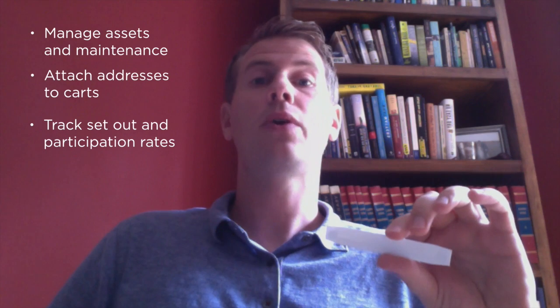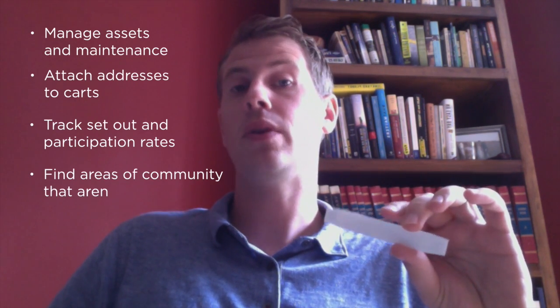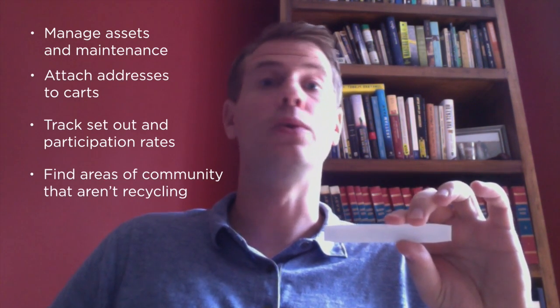RFID allows you to track your set out rates and participation, which helps your routing, and it also helps find areas of your community that aren't recycling so you can do targeted education campaigns. With that, you don't have to litter your whole community with education materials all the time — just the areas that aren't participating. So with that, that's all I got. Thanks for hanging out.